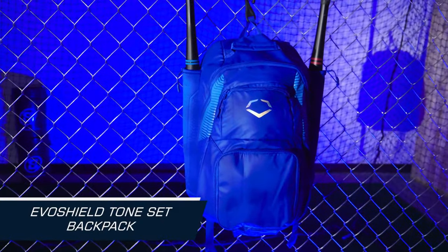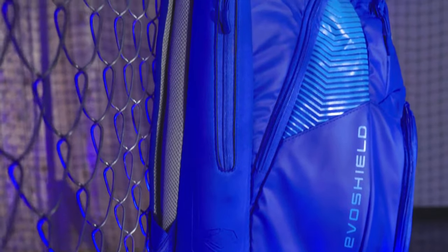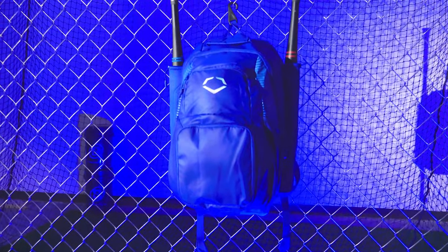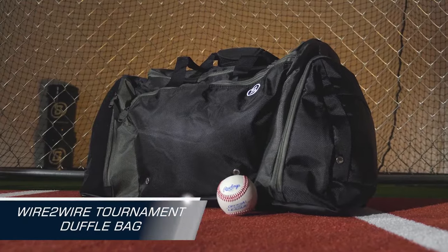Next up we have the EvoShield Tone Set Backpack. This backpack combines style and functionality seamlessly. It features a sleek, modern design with multiple storage compartments to keep your gear organized. The EvoShield Tone Set Backpack is perfect for players who want to make a statement both on and off the field.